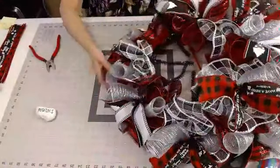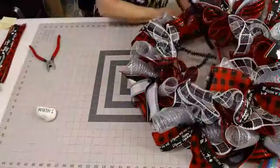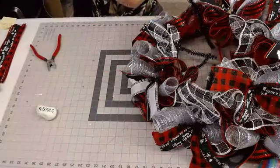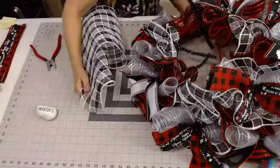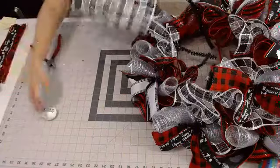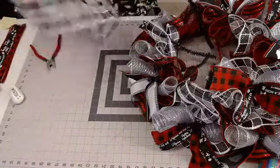This is going to be nice and full. I just love using this check mesh — it's definitely one of my favorites. Every time I use it, I'm never disappointed in it.